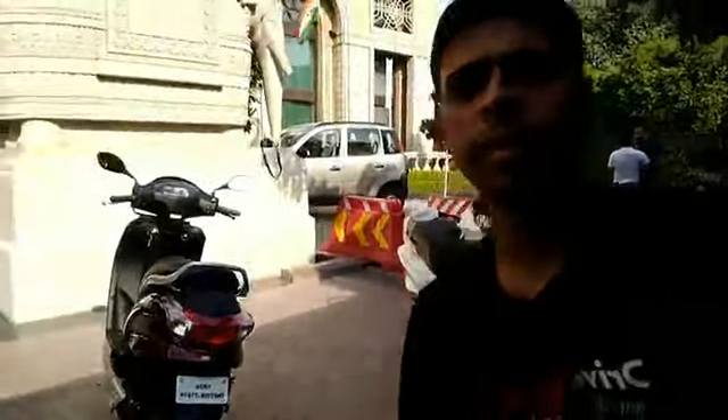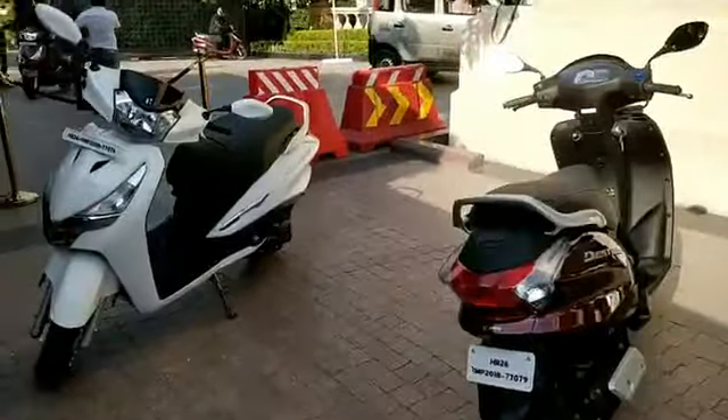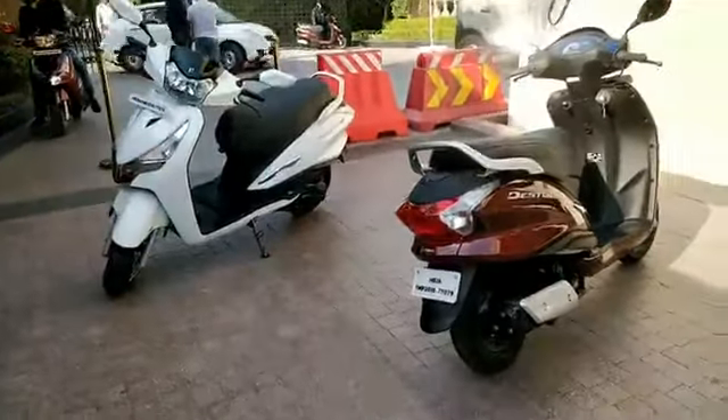Hi, hello and welcome to DriveSpark. We are just back from the first ride of the just-launched Hero Destiny 125 — a new scooter from Hero MotoCorp that sees them debuting in the 125cc segment in India. We've been riding it and shooting it, and here are our first impressions. The Destiny 125 is available in two colors.